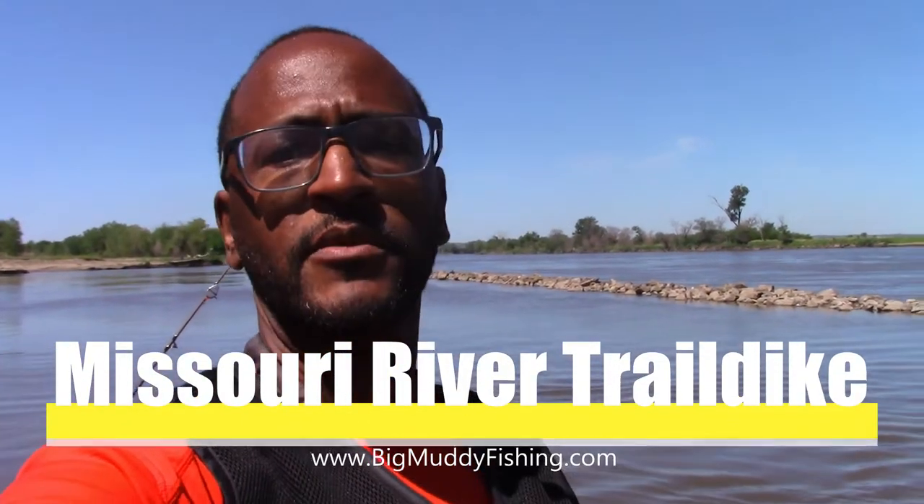Hello YouTube, this is Michael at BigMuddyFishing.com and today we're out on the Big Muddy, the Missouri River in Omaha, Nebraska — we're probably closer to Fort Calhoun right now. I just want to show you a safe place that you could put your boat on the river. The river is about 20 foot right now, and I want to show you one of my favorite places to fish because I feel safer here — that's a trail dyke.